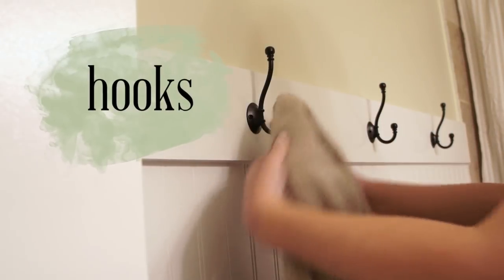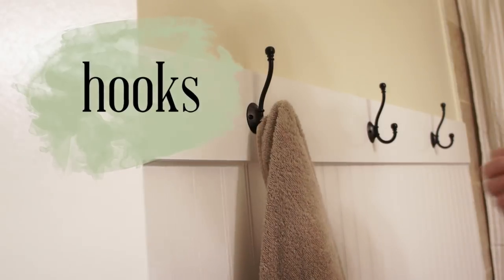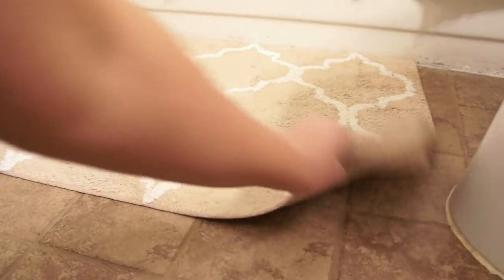My next tip is to always use hooks instead of a towel bar. Hooks are just so much more efficient.